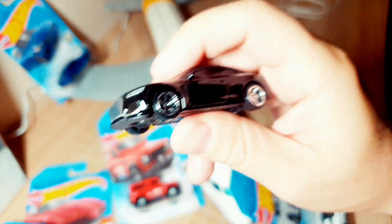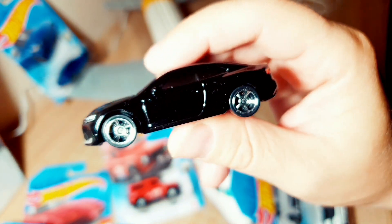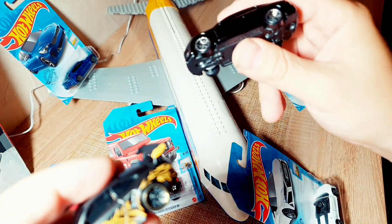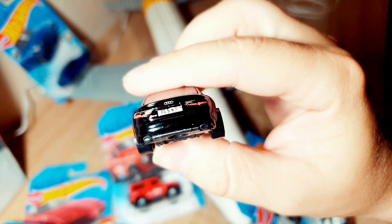It feels solid. Look — I shake it, it feels assembled and tight. Now look — I shake the Porsche. Hear that sound? There's some looseness. The Audi is solid and well-built.